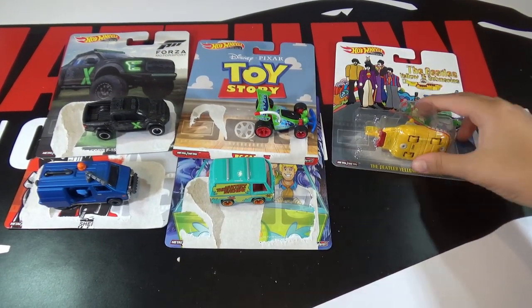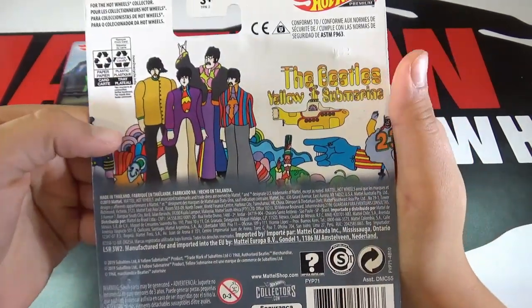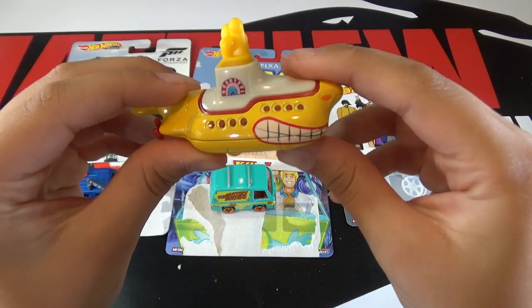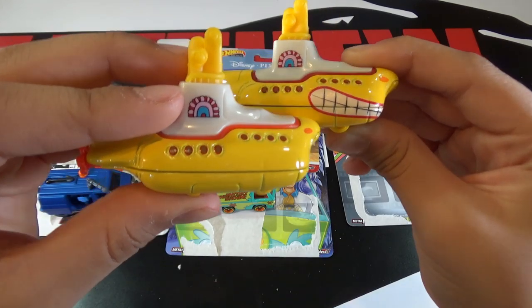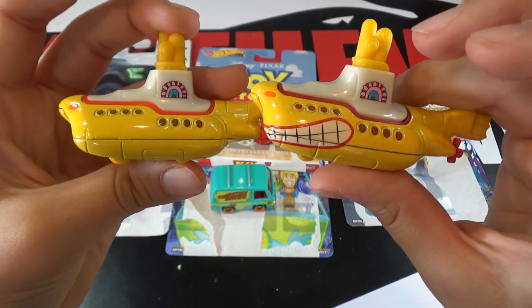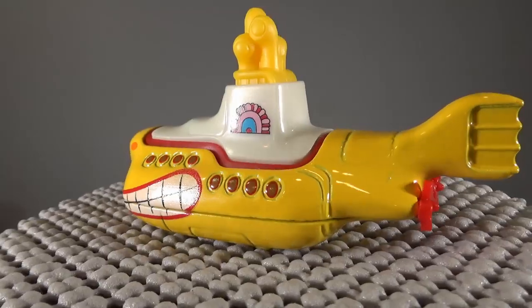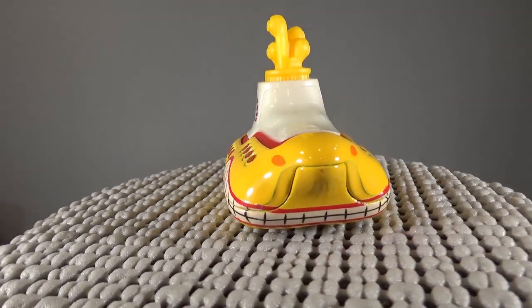So the last car is the Beatles Yellow Submarine. Here's all the characters, and on the back it's the same thing as the card. So this car is yellow of course, and they also made one of these before but it just has a little bit different deco — you can see on the front. This is the second time that the Yellow Submarine has been in the Retro Entertainment mix as a premium casting. Overall, there is not much difference on the main line other than the new deco on this.